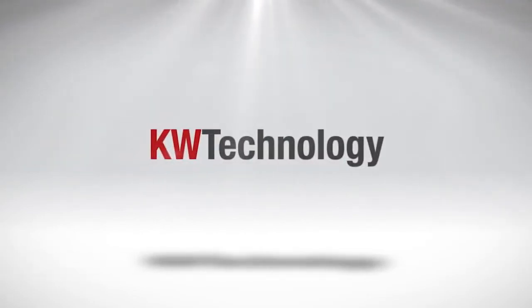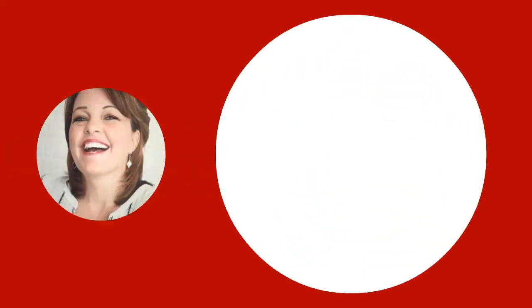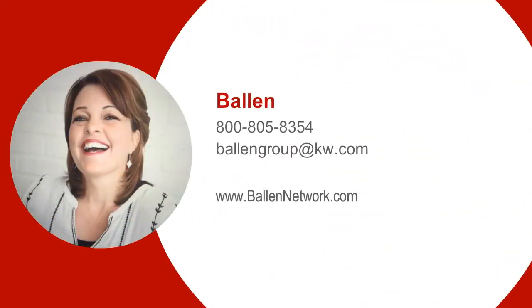KW technology is just another thing that sets us apart here at Keller Williams. Thinking of looking into Keller Williams? Contact me — let me connect you with an office in your area for a free tour.